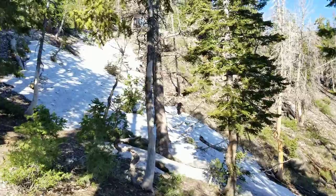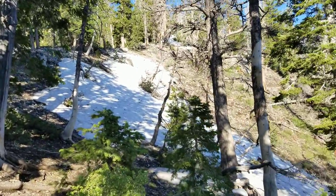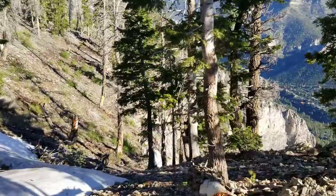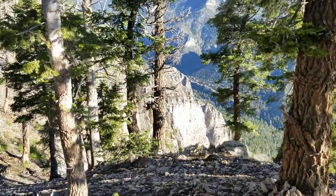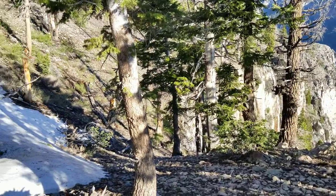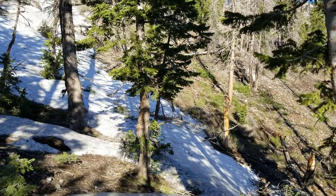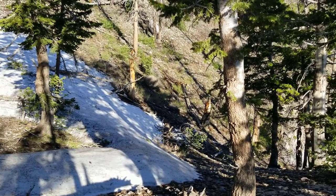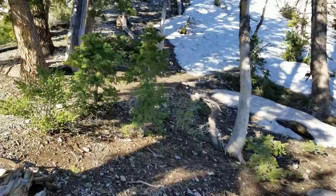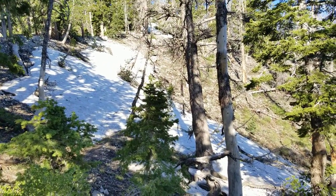Okay, so here's the snow field that stopped me last time. I did not want to lose my footing and end up sliding down this field, because you get to the bottom of this little slide and guess what — it suddenly drops off and you've got a thousand foot cliff drop. It looks like it's a little more gradual this time, so I think I can cross it. Maybe I'll do this lower area and just stay off the snow. I think I'm going to try that. We shall see. Onward we go.